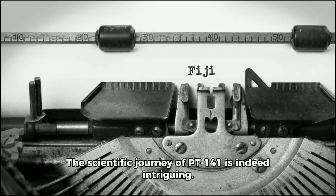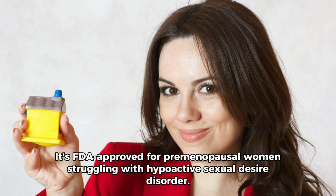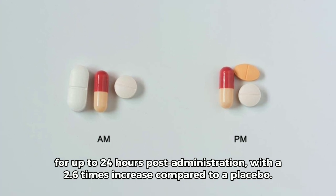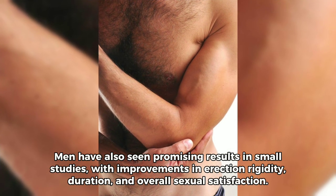This leads to the dilation of blood vessels, ensuring a rush of blood to the genitals, crucial for both arousal and maintaining an erection. The scientific journey of PT-141 is indeed intriguing. It's FDA-approved for premenopausal women struggling with hypoactive sexual desire disorder. Studies have shown that women experience heightened sexual desire for up to 24 hours post-administration, with a 2.6 times increase compared to a placebo. Men have also seen promising results in small studies, with improvements in erection rigidity, duration, and overall sexual satisfaction.